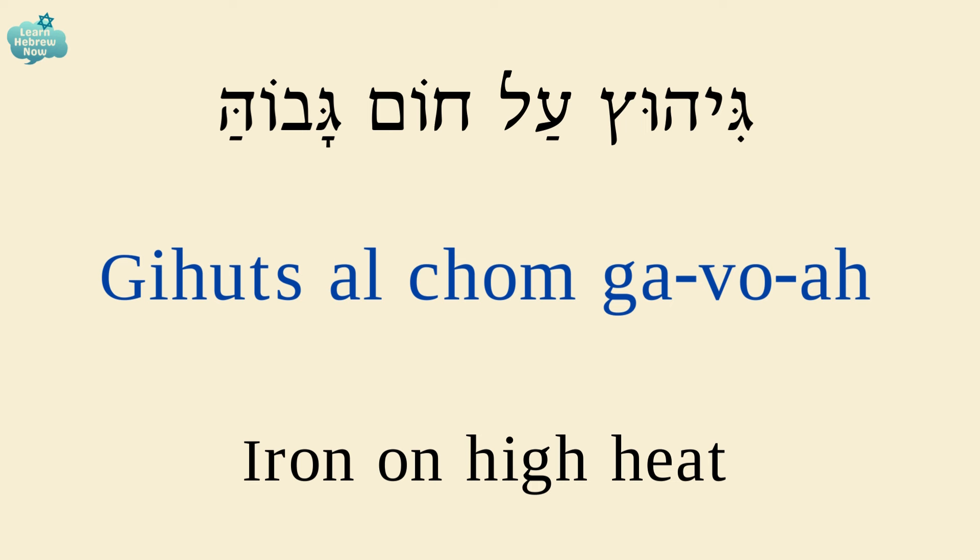Ironing on high heat is גיהוץ על חום גבוהה.